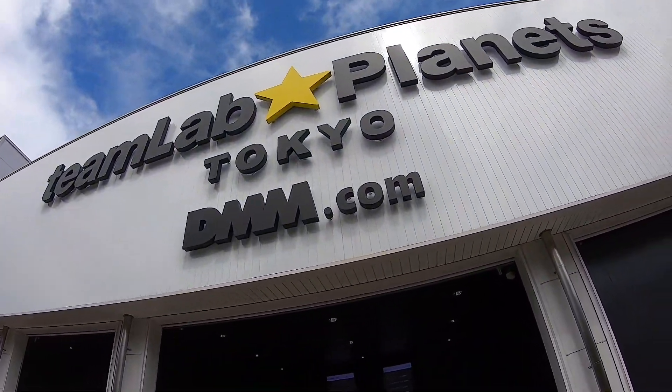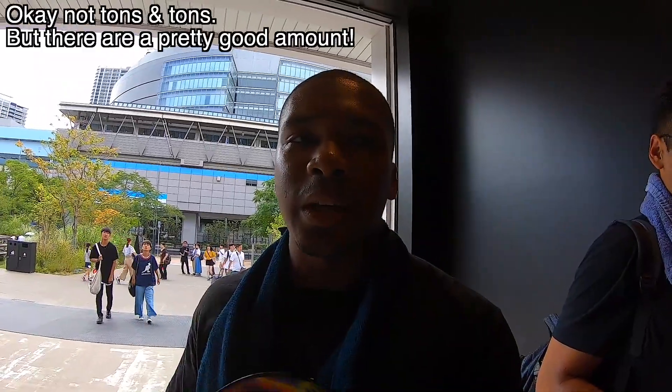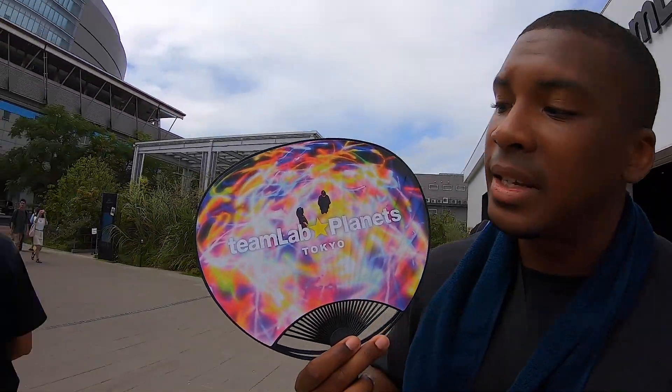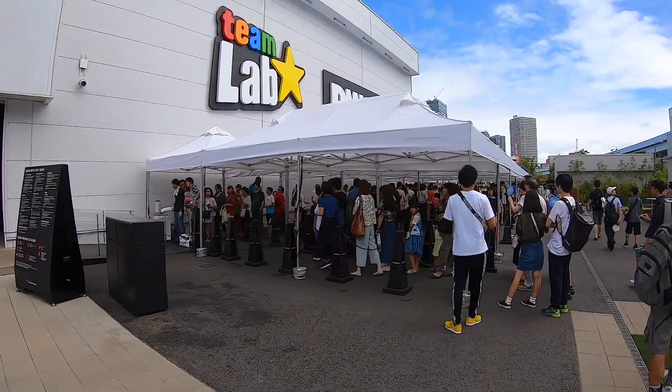We are headed into the TeamLab Tokyo Planets building. So what is TeamLab? TeamLab is an awesome kind of sci-fi special effects art museum with tons and tons of just awesome exhibits that involve a bunch of 3D graphics, awesome light shows, and holographics — amazing stuff. On the front of this van right here you can see one example of an exhibit inside TeamLab. The crowd is lining up right now because it's such a popular cool thing to see when you come to Japan.